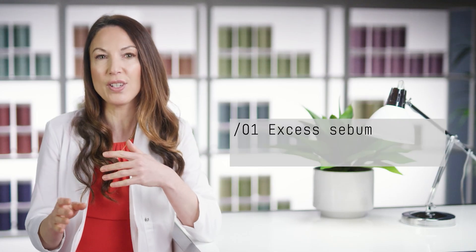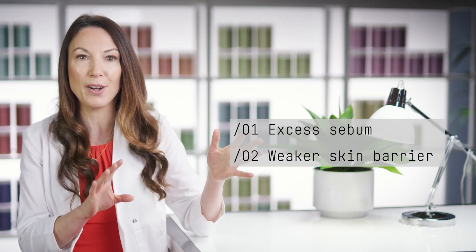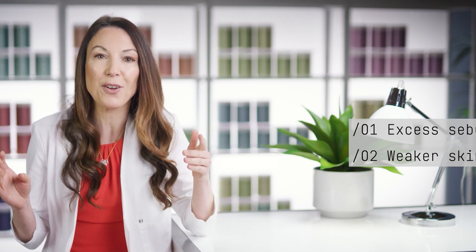Skin size 3 is categorised as having a tendency to produce excess sebum, and that's coupled with a weaker skin barrier. These two things together means there's a tendency, more than most other skin sizes, to developing rosacea — a condition that affects about 1 in 10 of the population, normally categorised by facial redness, flushing, and an enlargement of the sebaceous glands that become easily inflamed and lead to red spots.